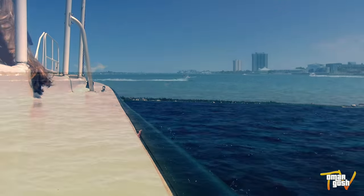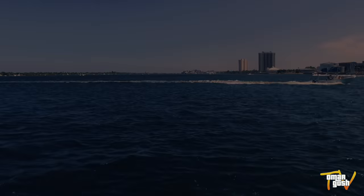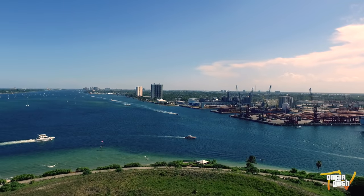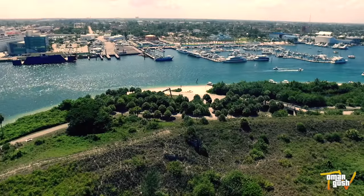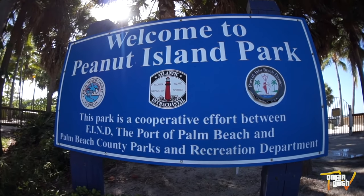There are no roads to this island, making it only accessible by boat or helicopter. We just got off the boat — this is Peanut Island.